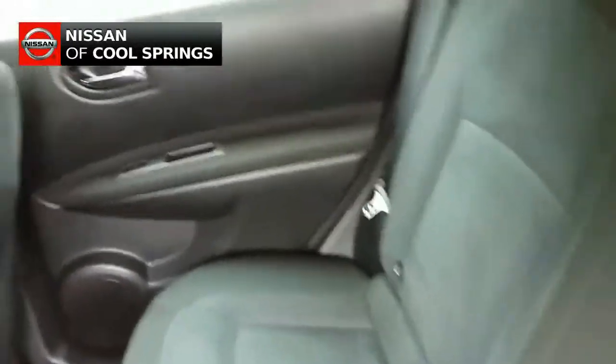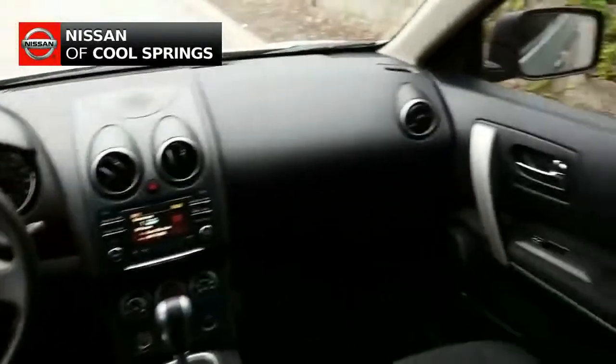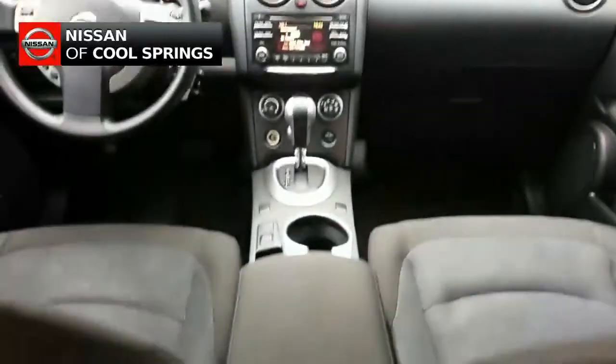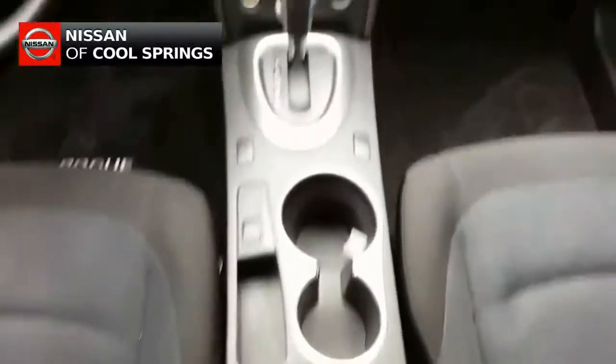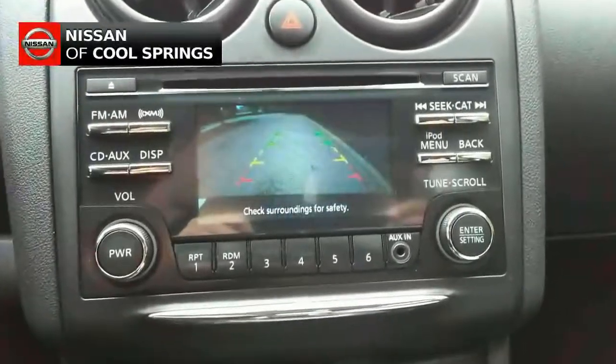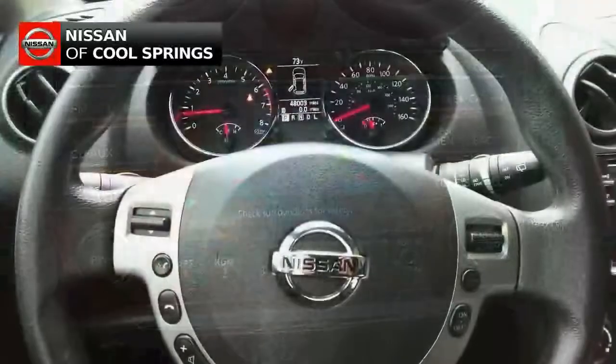As we take a look up front, we see that this vehicle is very nicely equipped in the way of electronics and convenience items. Those features include hands-free Bluetooth for use with your cell phone, a very nice audio system with Sirius XM and MP3 input, and a backup camera and more.